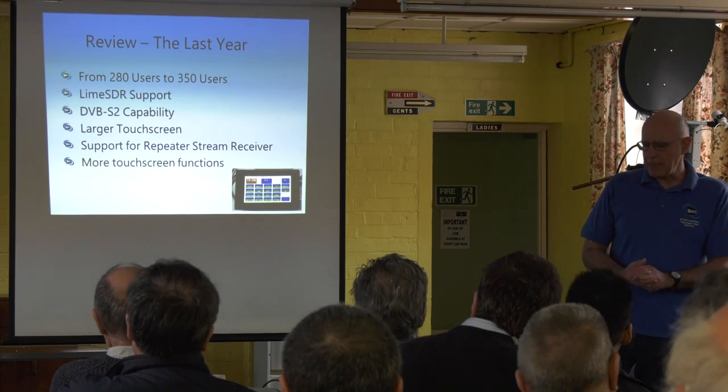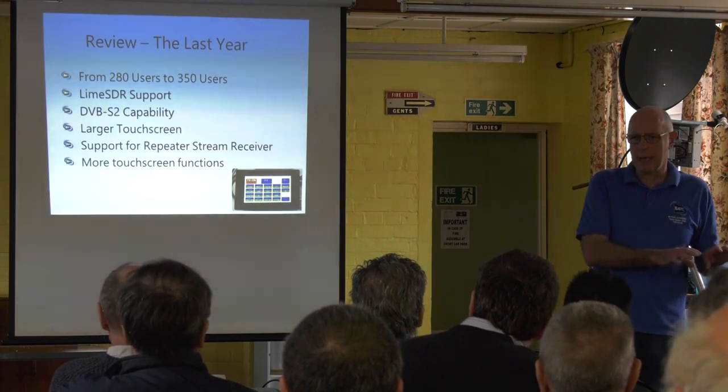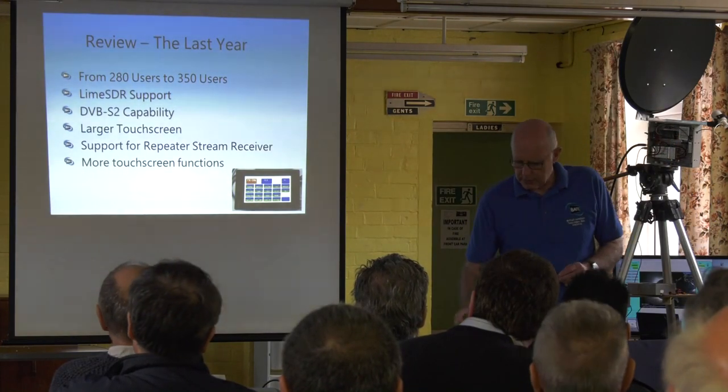I've been trying to move more functionality from the old school console, where you had to log on using a PC, and put those things on the touch screen. I'll show you some of those in a while.